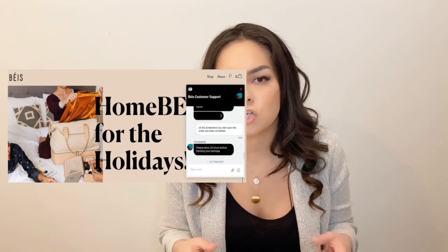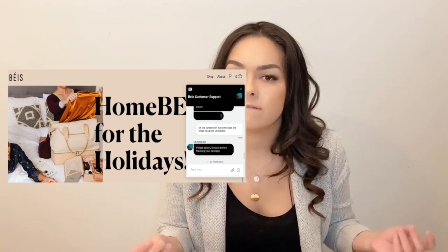I ordered on December 1st and received my items on December 11th, so about 10 days. A lot of people on Facebook said they've been waiting over three weeks, and this has been happening since November. My suggestion: don't bother with email — go straight to the chat system. I was able to get fairly quick responses each time through chat.